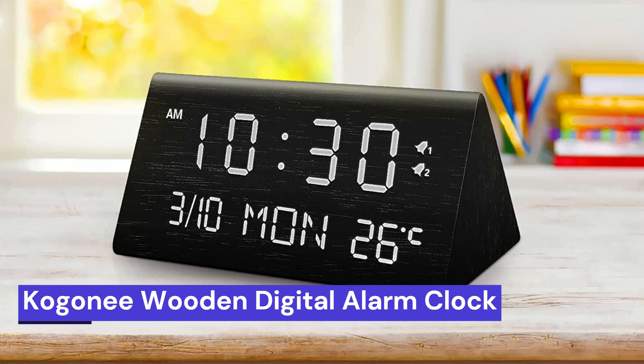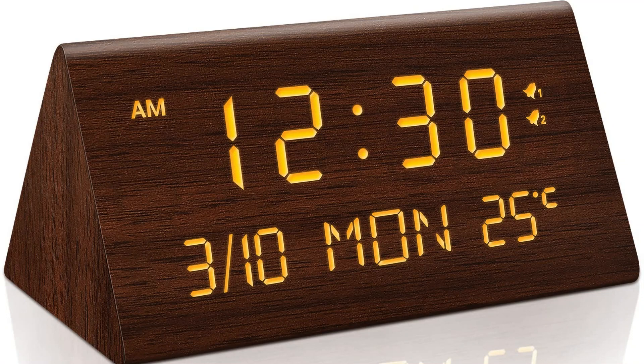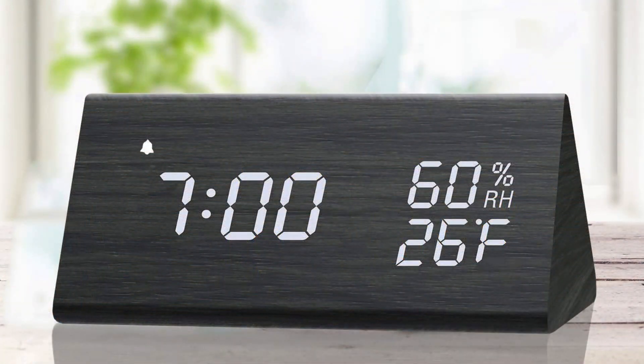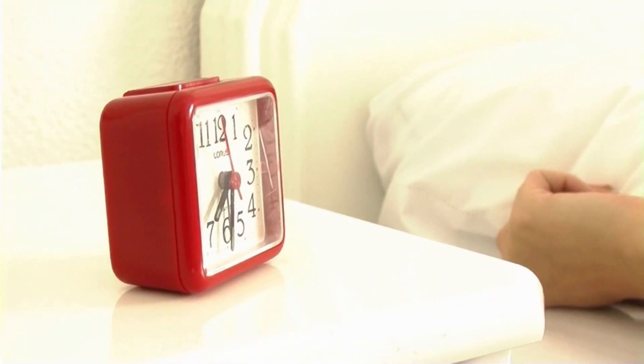Our second choice is the Cogany Wooden Digital Alarm Clock. This is a great addition to any home. With its 0-100 dimmer, two alarm settings, and weekday/everyday mode, this clock is perfect for any office or bedroom. The 9-minute snooze and 12/24-hour display make it easy to keep track of time, while the temperature and date display make it easy to stay on top of the weather.